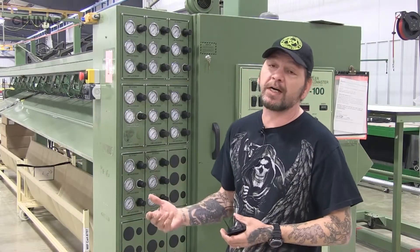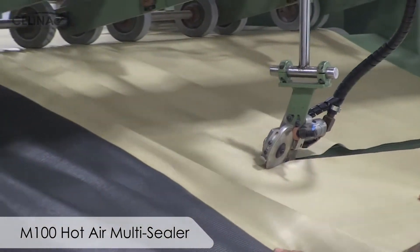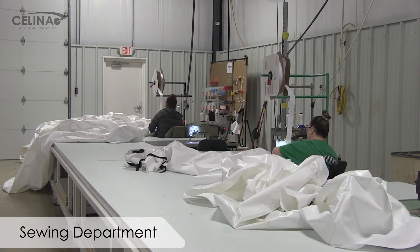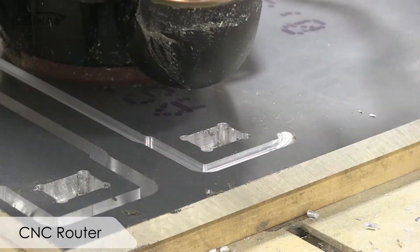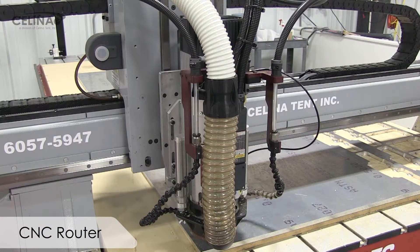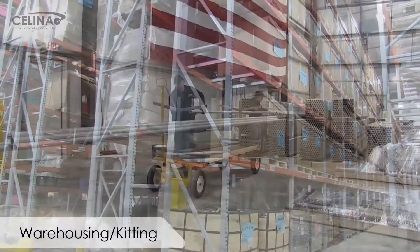What the M100 does is it gives us the capabilities of running multiple panels together, and that makes it very efficient for us to run five panels wide.